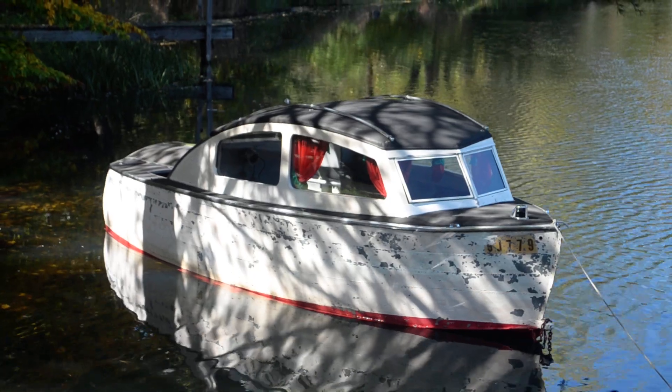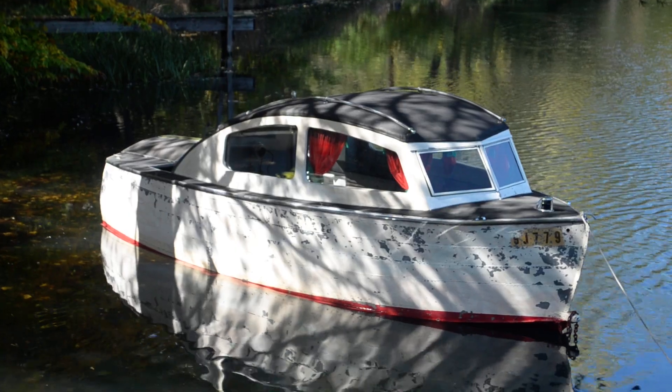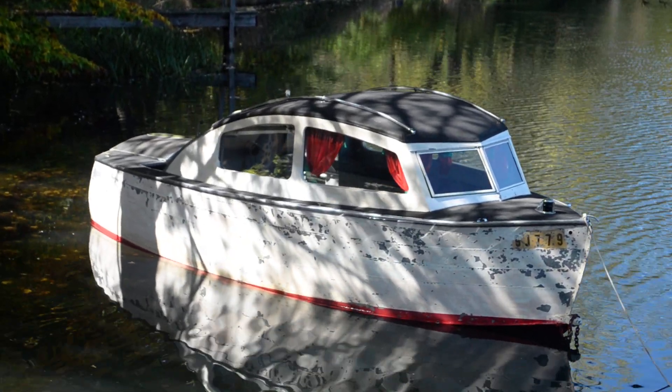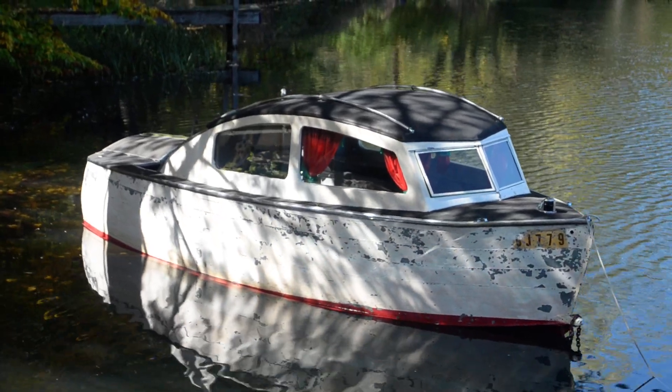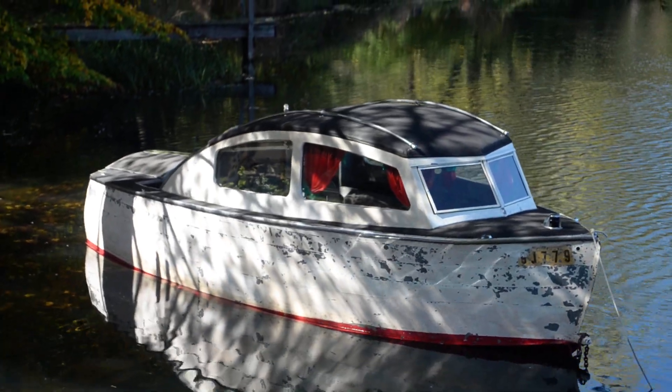Anybody out there has any information or thoughts on who might have made this galvanized inboard-outboard boat — the outboard being inside the boat — with retractable trailer wheels and a trailer hitch on the front, and a sleeping compartment?